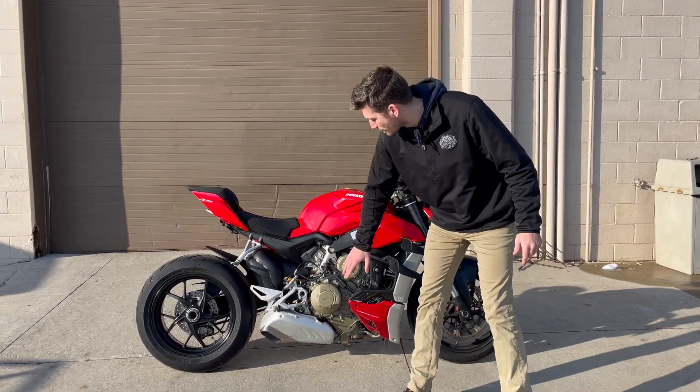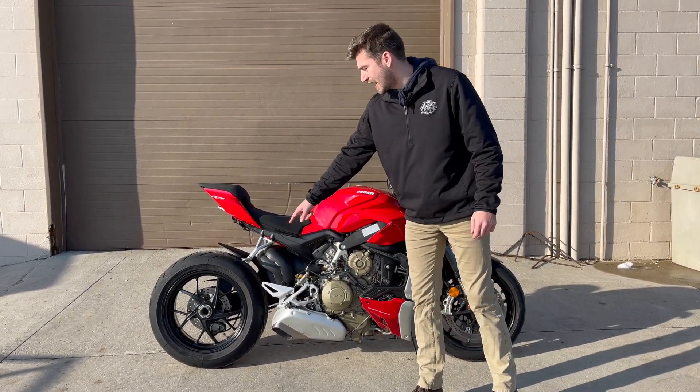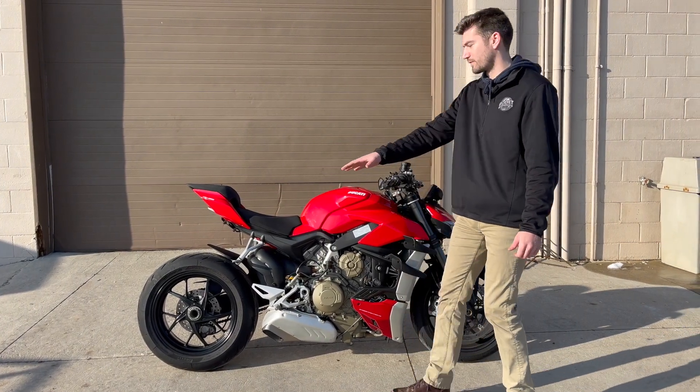As you go further back, you can see the V4 motor right here, as well as Ducati's signature single-sided swingarm. It looks amazing from this side.